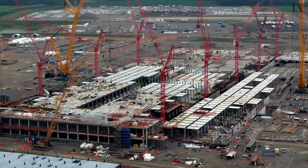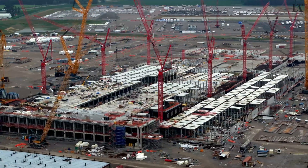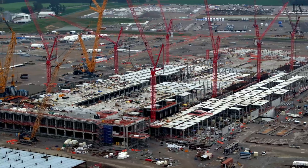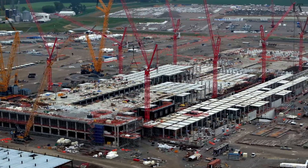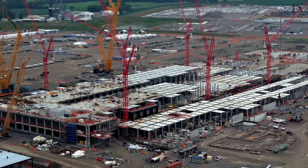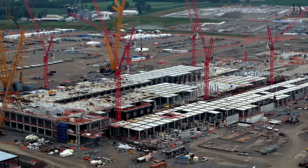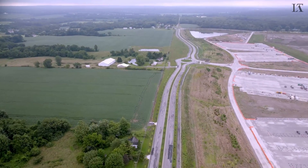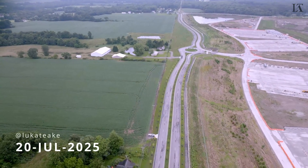One last wide shot on this Sunday morning to see progress as it looked here in July of 2025. I appreciate all the viewers who stayed to watch. Thanks for subscribing, thanks for hitting the notifications, thanks for commenting — it certainly helps the algorithm. Until next time, we'll see you in the air.